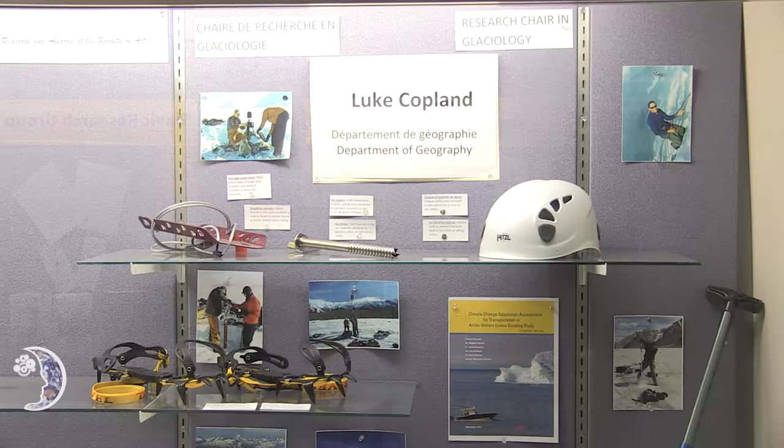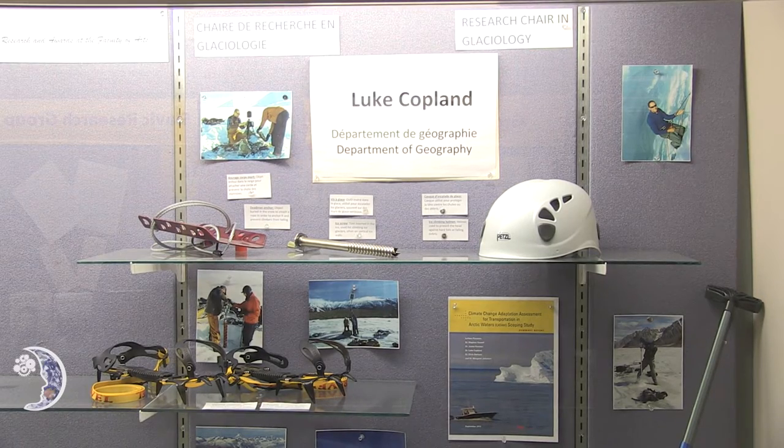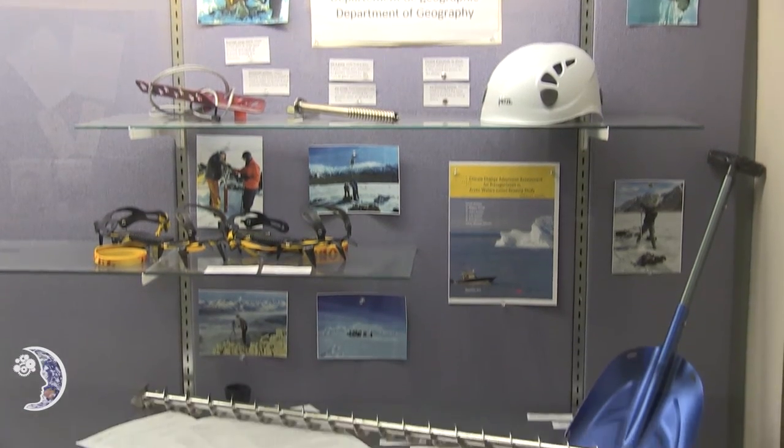I'm Luke Copland at the University of Ottawa. I hold the University Research Chair here in Glaciology, and I study glacier, ice shelf, and sea ice changes mainly in the Canadian High Arctic.